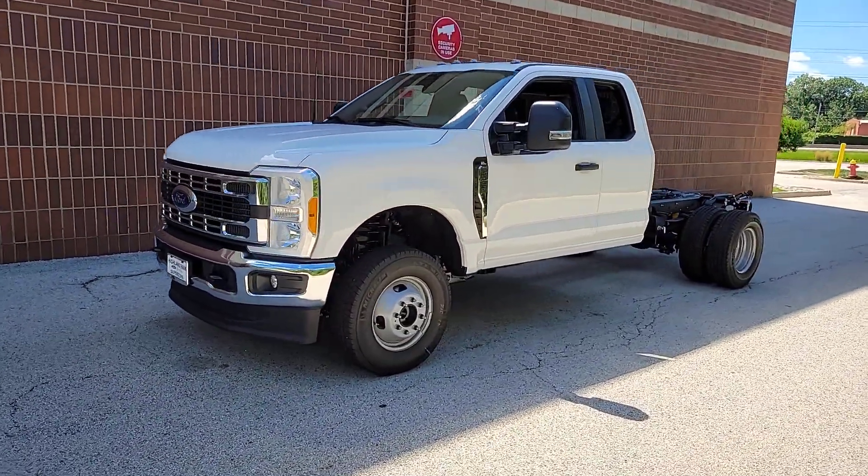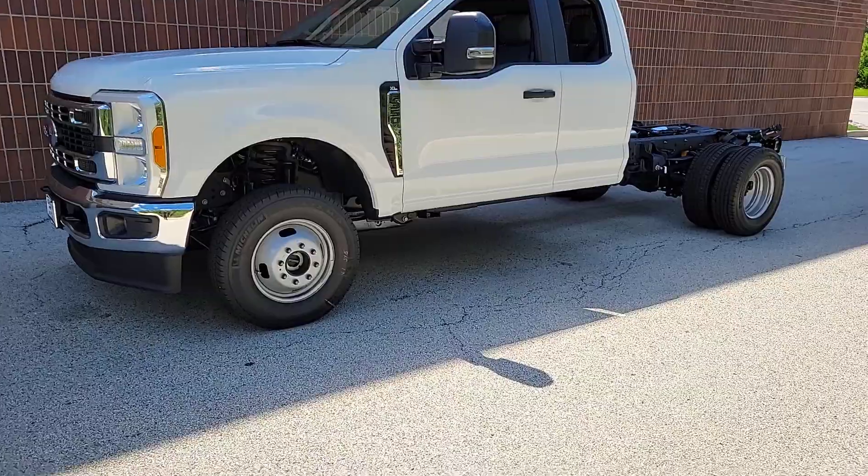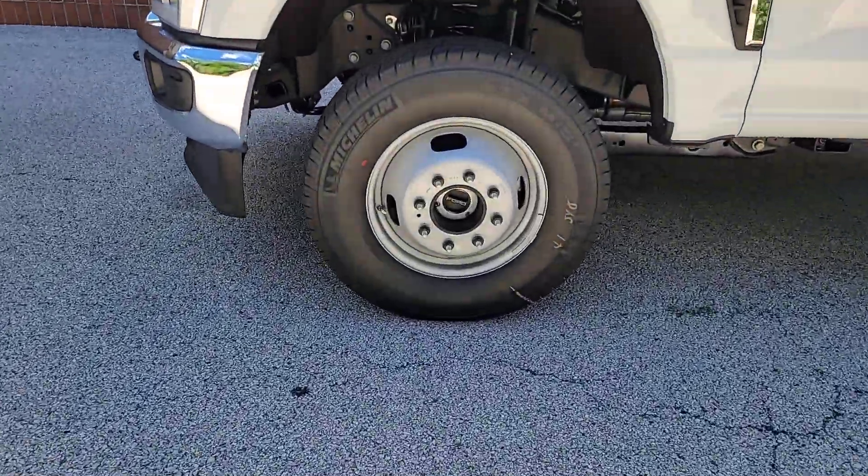Built to haul, tow, and plow with ease, this exceptionally comfortable heavy-duty full-size pickup has you covered.